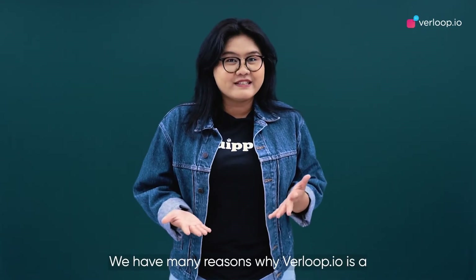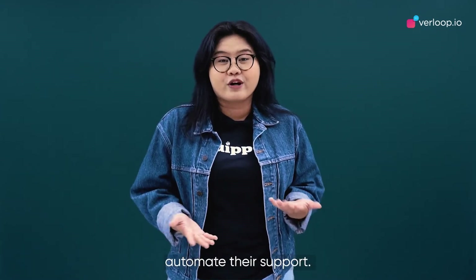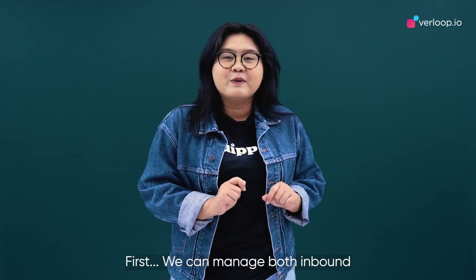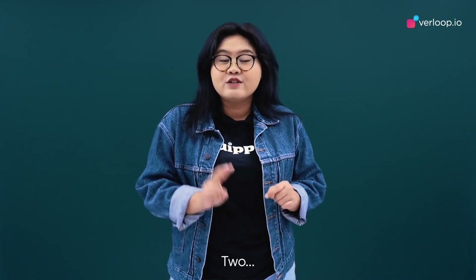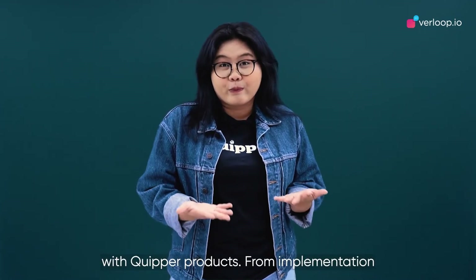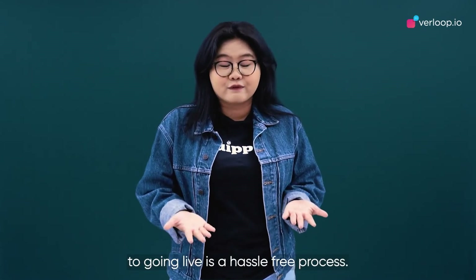Here are our top reasons. First, we can manage both inbound and outbound queries from one centralized platform. Second, Verloop is easy to implement and integrate with Kripper products — from implementation to going live is a hassle-free process.